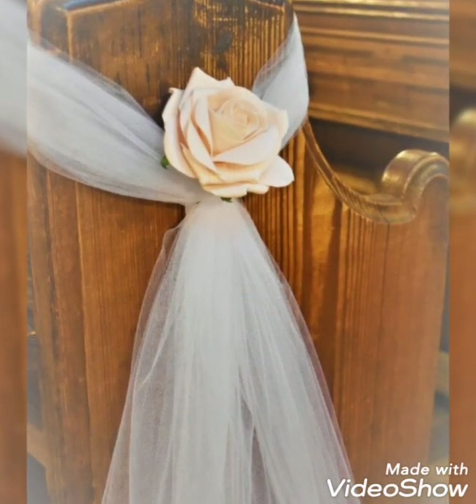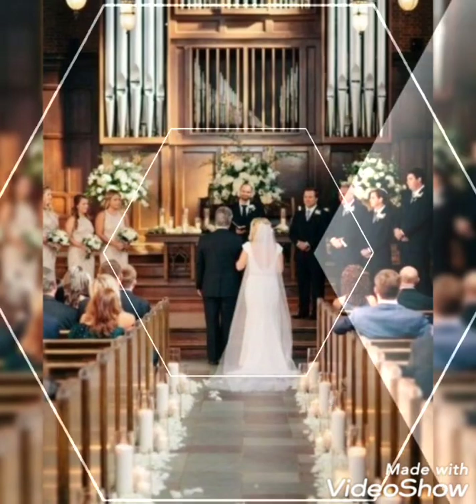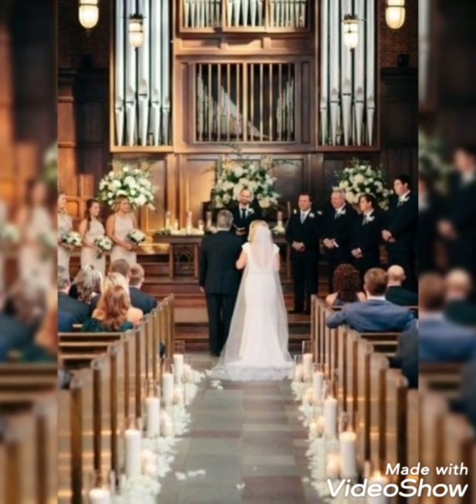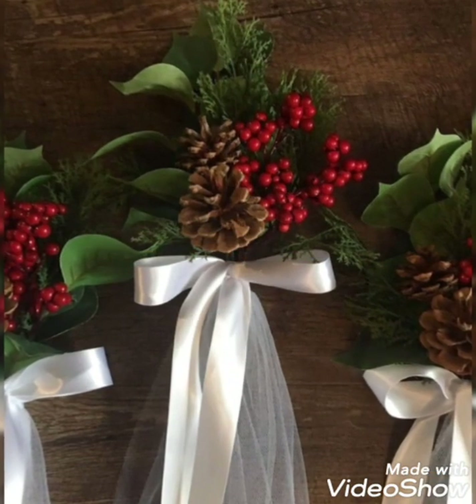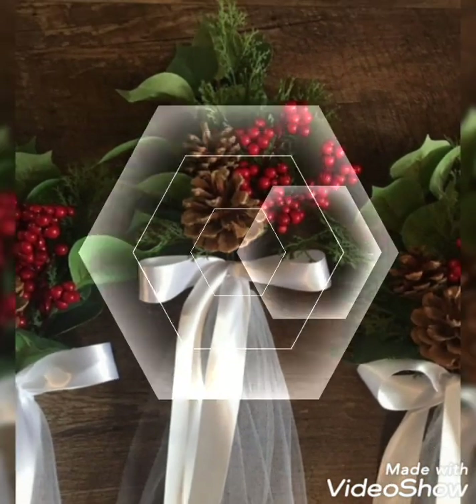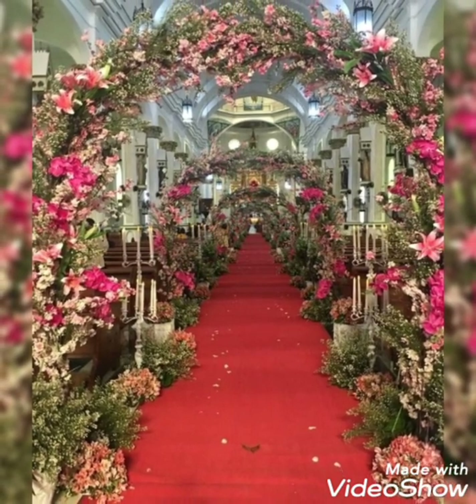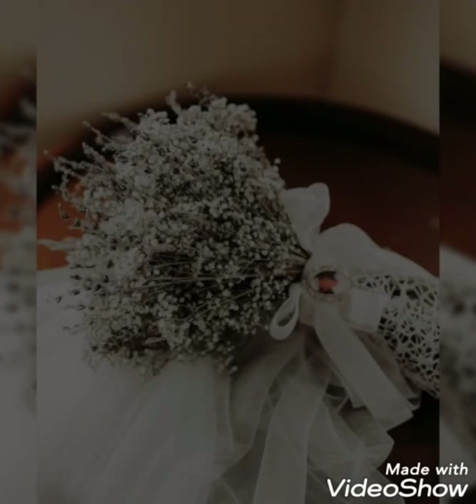These are the beautiful church flower decorations — church wedding decor ideas that you are watching in today's video. I hope you are enjoying and liking these beautiful church arrangements. These are the beautiful and perfect church arrangements, specifically for wedding purposes.